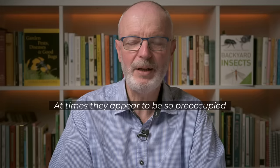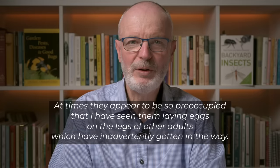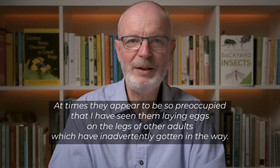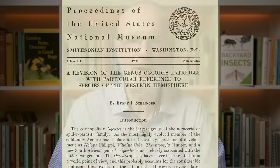The urge to lay those eggs is quite strong, and sometimes the females miss their target. As one account describes: "At times they appear to be so preoccupied that I have seen them laying eggs on the legs of other adults which have inadvertently gotten in the way." That quote is from a 1960 paper by Everett Schlinger, a world-renowned expert on spider fly taxonomy and biology. Much of the life history information we're about to cover is largely made possible by Schlinger's work.